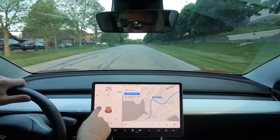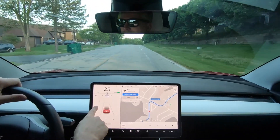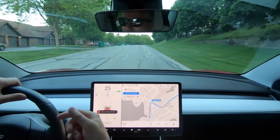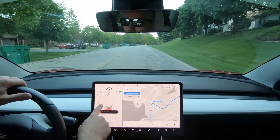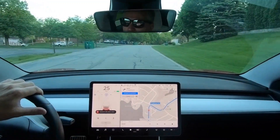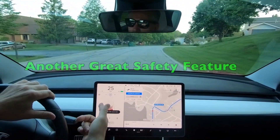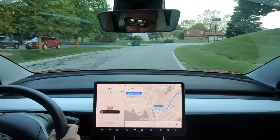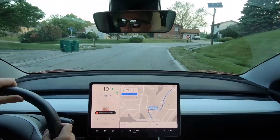Even though he was on the other side of the road, it did show the bicyclist. It showed him red as if he was sort of in my lane, but he wasn't. But it did show the visualization correctly — it was a guy on a bike. That was very cool. The car did slow down, so that was pretty cool as well.